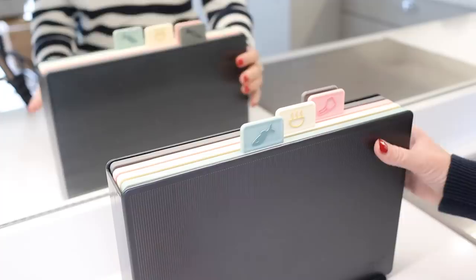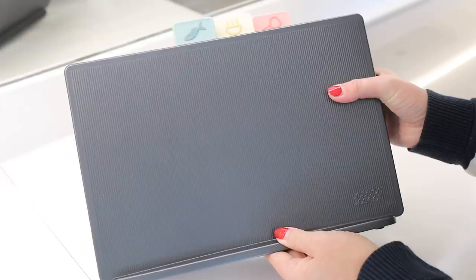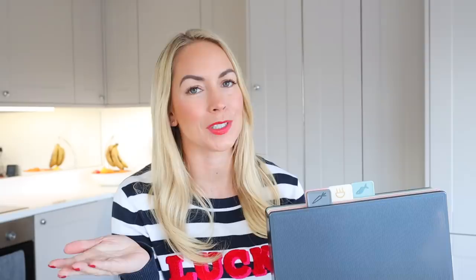Next up are our new cutting boards from Joseph and Joseph on Amazon, which were £31. I invested in new ones after a viewer on one of my cooking videos commented that I really needed to replace mine — we'd had the old ones for about 10 years. I really love the colors: pinks, baby blues, and gray, so they go with our house. These are better because the old ones would expand in the dishwasher and I'd have to wait for them to cool before putting them away. These don't have that problem, and you can separate them by use — one for vegetables, one for meat, one for fish.